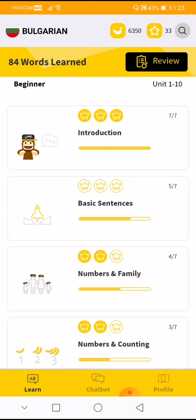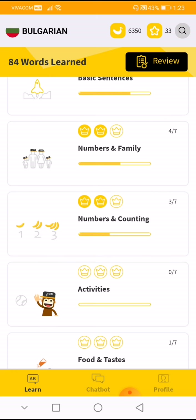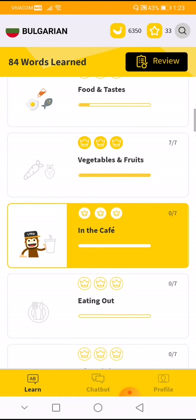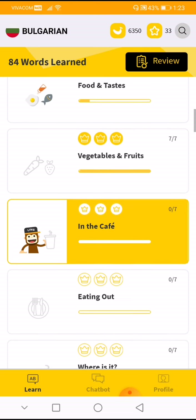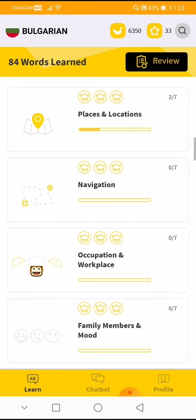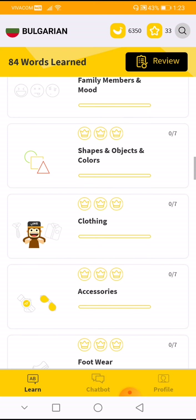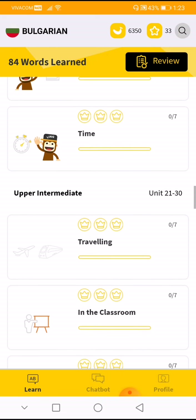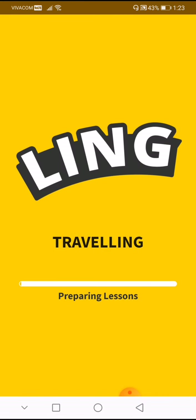As you can see on my screen, I've already studied the introduction, basic sentences, numbers, and family. The ones with yellow on them are the ones I'm done with — places and location, shapes and objects, and colors. Let me try to do this one: traveling.